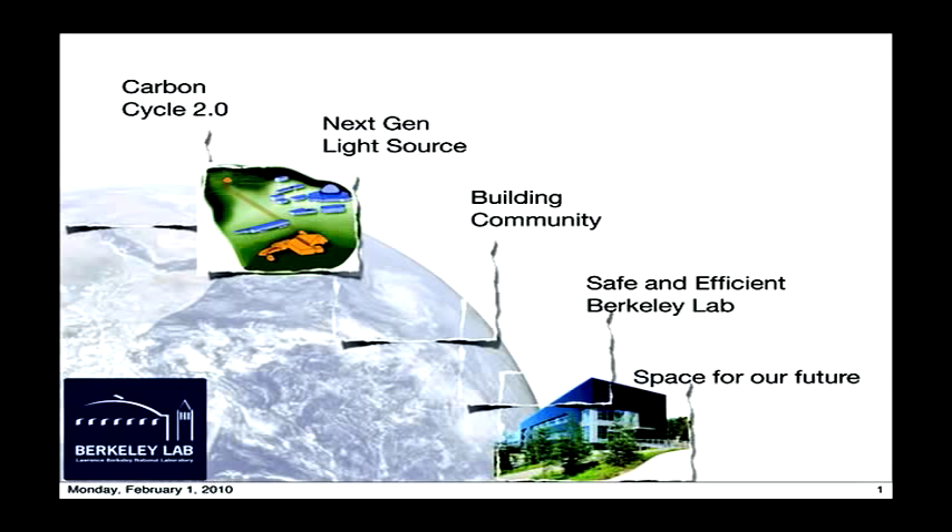Welcome, and it's great to have you all here. I'd like to remind you from my presentation just last week that I've tried to identify for the laboratory five initiatives which I'd like us to really put our all into focusing on in the next period of time. It's not an exclusive list, but these five: the carbon cycle, next-gen light source, our community initiatives, making a safe and efficient lab, and dealing with issues of space.